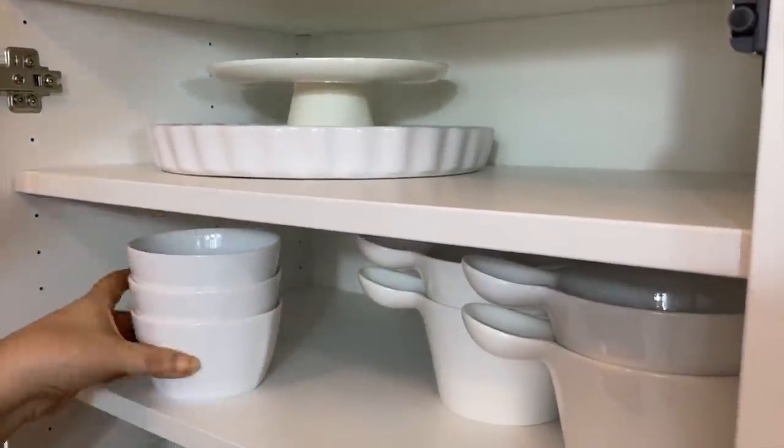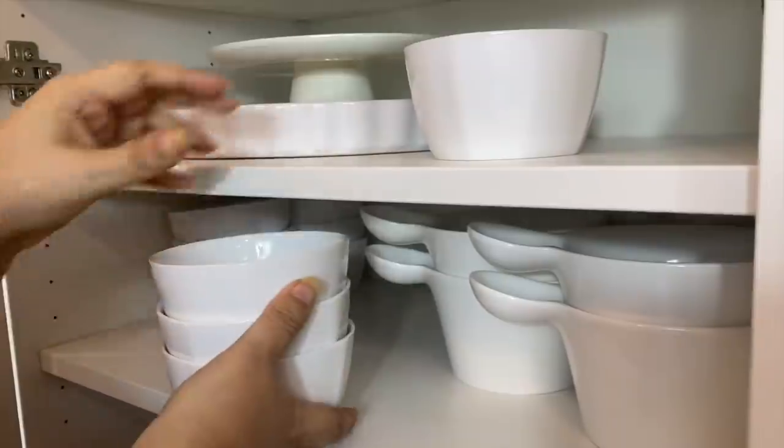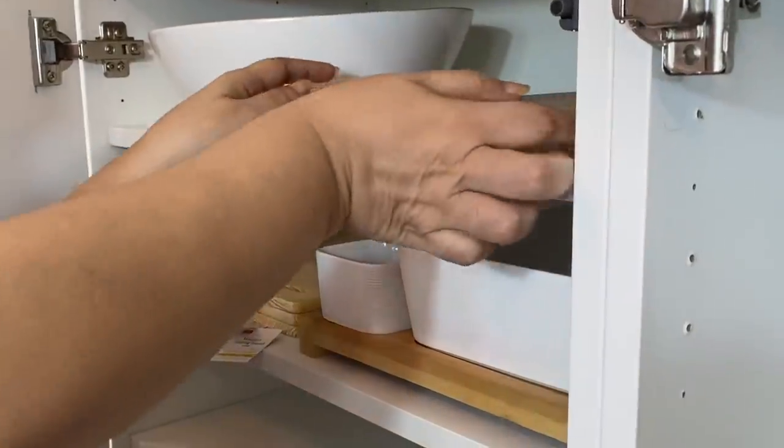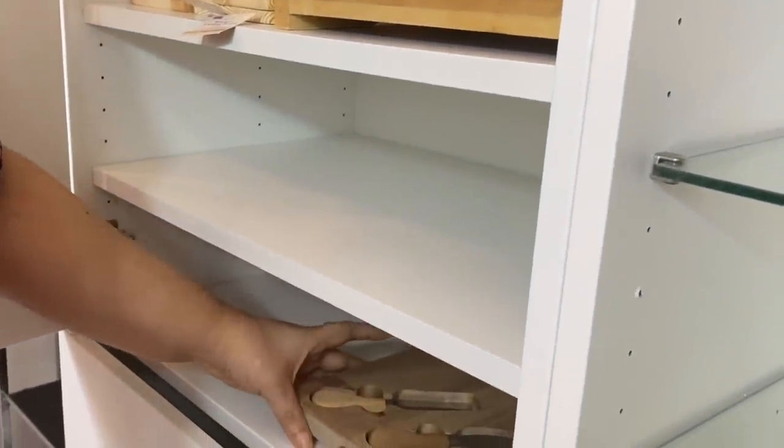You can switch between the two styles of cleaning depending on your mood for the day. It's all about what your kitchen needs that day or that week. There are no rules — it's all about being consistent and doing what you need to do.